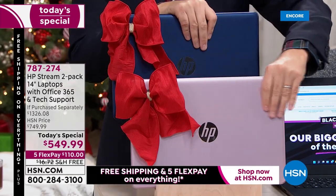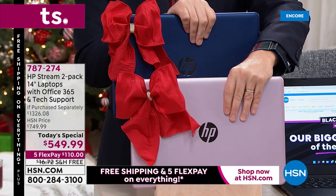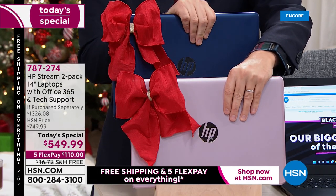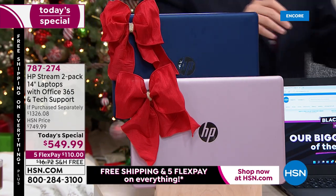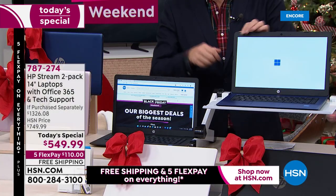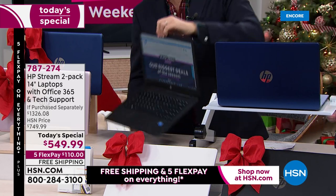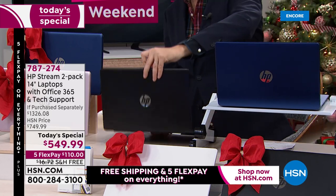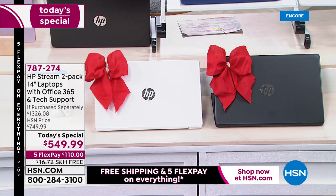Blue/rose gold — last call, because that will be the first to sell out. It is by far the most popular; we're approaching 10,000 sold already. Blue and rose gold. Next, this one in front of me here is going to be blue/black — so that beautiful blue and then we have black. Blue/black is available if that's what you'd like.